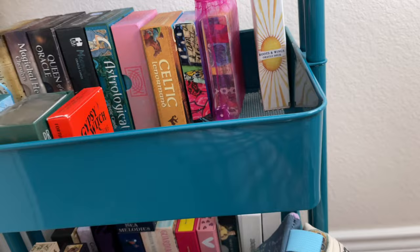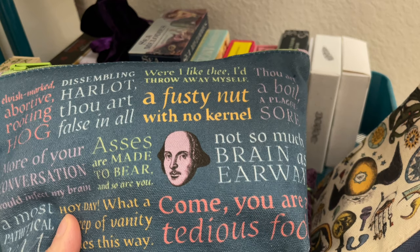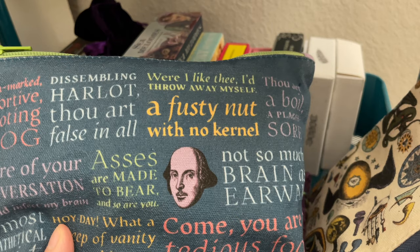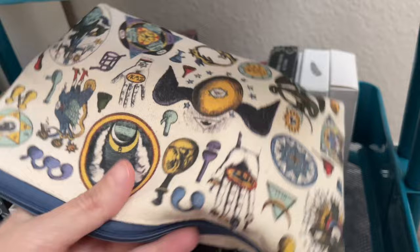In these little bags, I keep my Lenormand decks — about four or five decks in here. This is my William Shakespeare bag — don't you love these quotes? 'A fusty nut with no kernel' and 'dissembling harlot, thou art false in all.' And I have an alchemy bag that I also got from Half Price Books — very fun — so I keep most of my Lenormand decks in there.